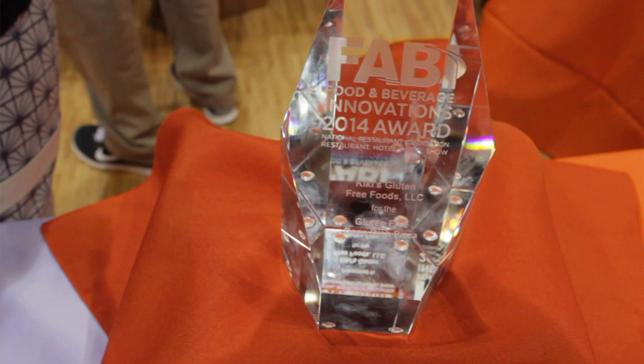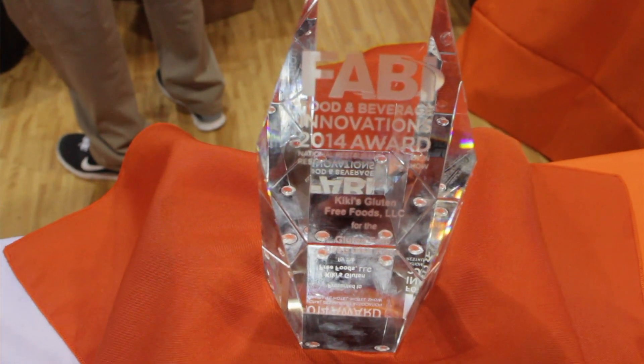We have also won two awards — one for our Spinach Feta Pocket. It's a national award from the National Restaurant Association, a Fabi Award, last year our launch year. And this year we won another Fabi for our gluten-free deep dish pizza.